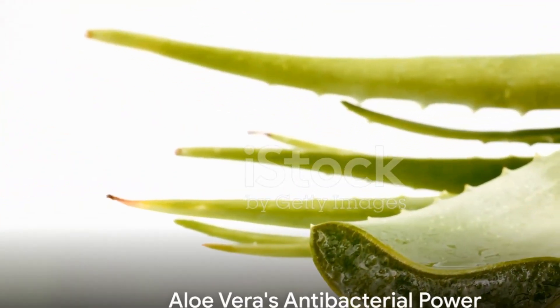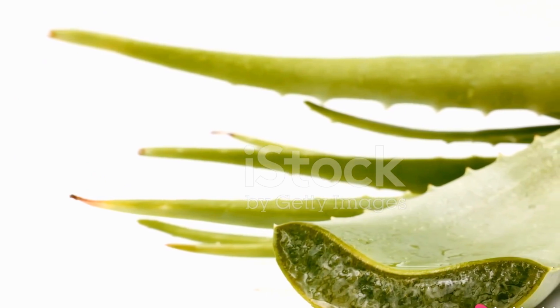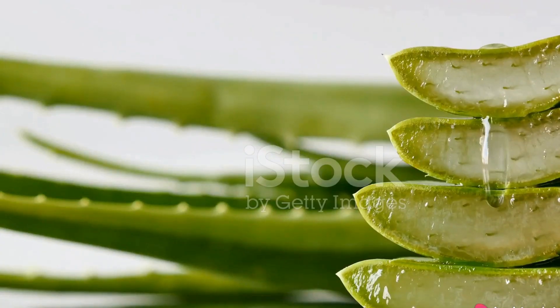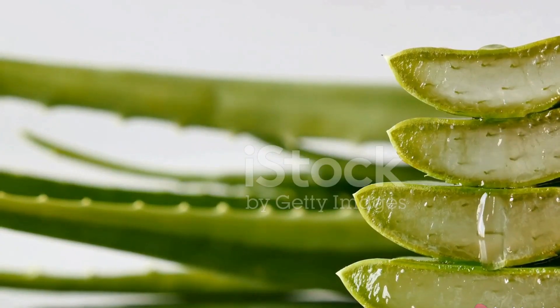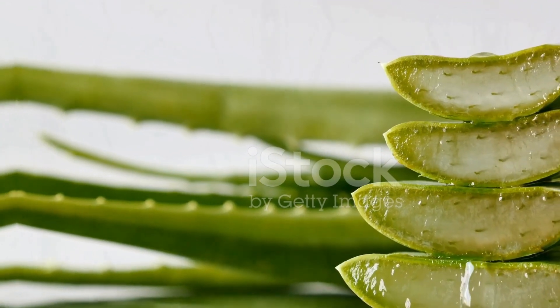Aloe vera's antibacterial properties make it a potent weapon against acne. Apply a small amount of aloe vera gel directly to acne-prone areas to reduce inflammation and redness. This soothes the skin and can speed up the healing process.